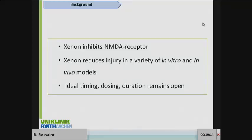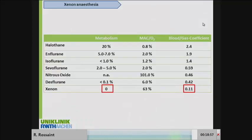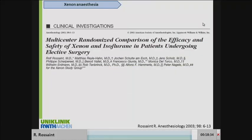We know from a lot of in vitro and in vivo models, which we also performed, that it reduces injury in a variety of organs. It seems to have an ideal dosing, though the duration for achieving organ protection remains open. The nearly ideal properties of Xenon are mainly because it is not metabolized and has a really low blood-gas coefficient, which results in a really fast emergence from anesthesia.